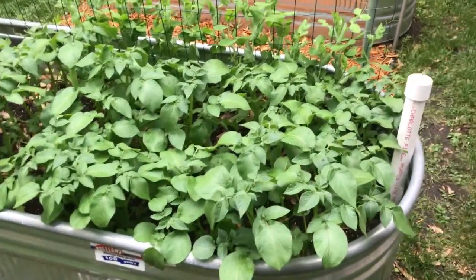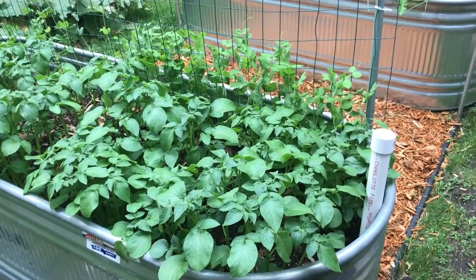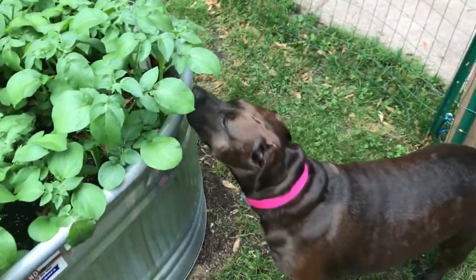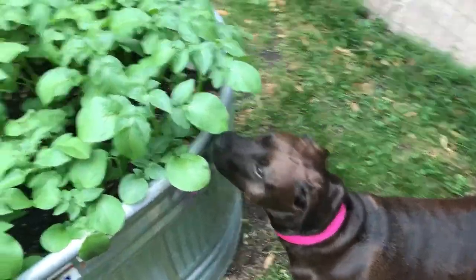Hey small-scale gardeners, this is Tom, welcome to small-scale gardening, our nice little YouTube channel all about gardening in small spaces. And hey, Karma! That's kind of why we have this wicking bed and a fence, to keep her out of that. She's very interested.